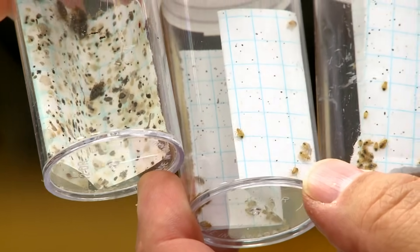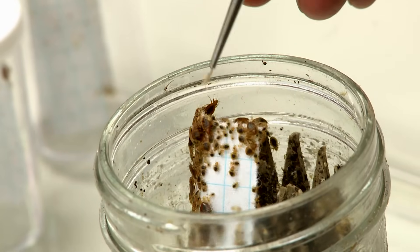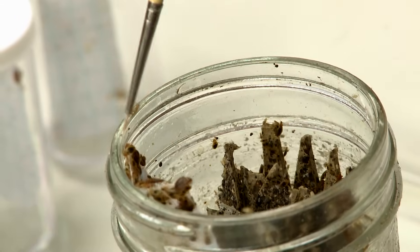Media coverage online or on television explains about searching the bed, searching the mattress, searching behind the walls, looking in the walls, looking behind pictures and picture frames. And the problem is that most of the media doesn't show you what bedbugs really look like. So you really don't have any idea of what you're looking for.